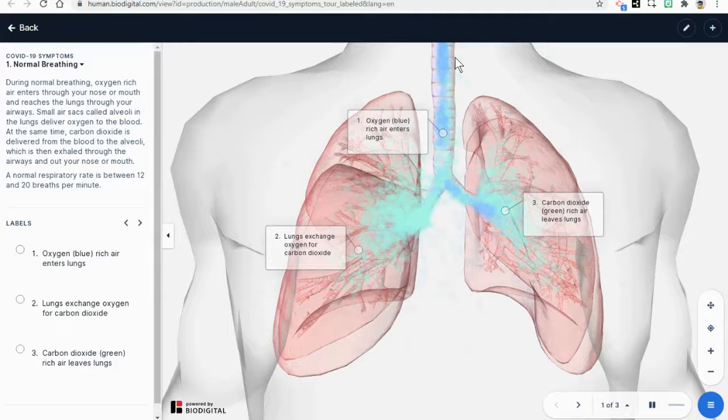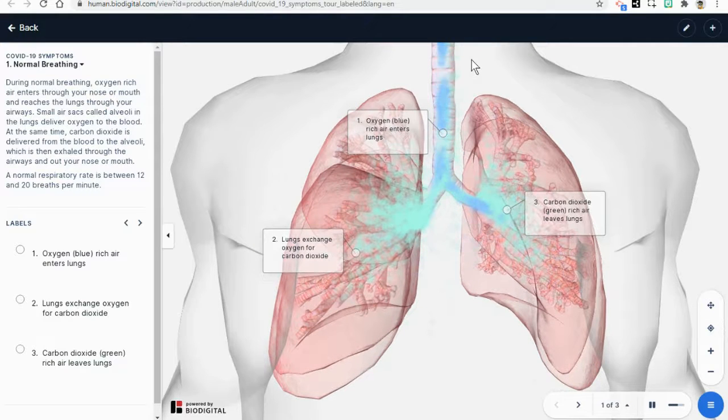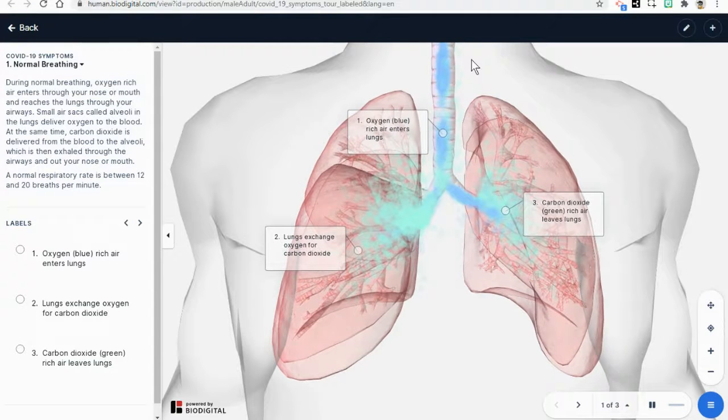Breathing is very important. Can you explain to somebody else how the circulatory system and the respiratory system work together to help us to survive and thrive as human beings? Have a great day.